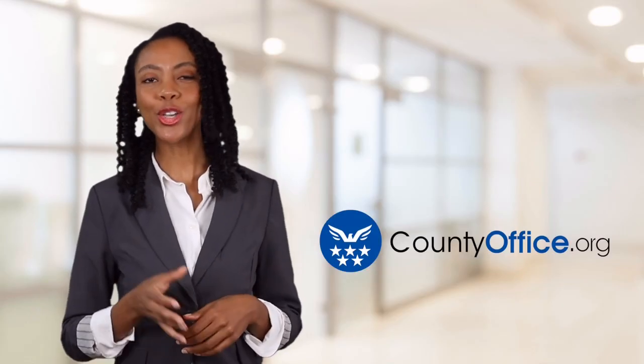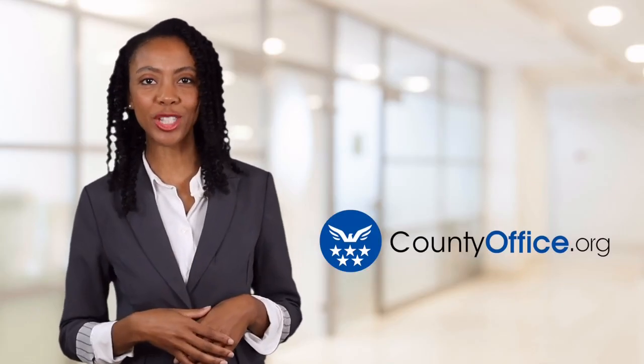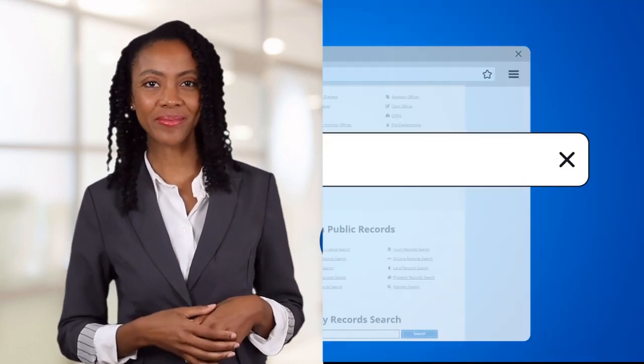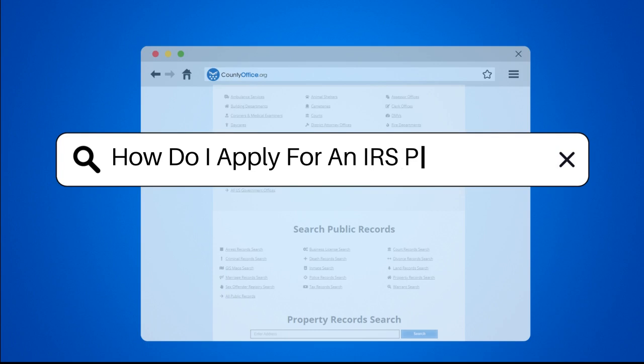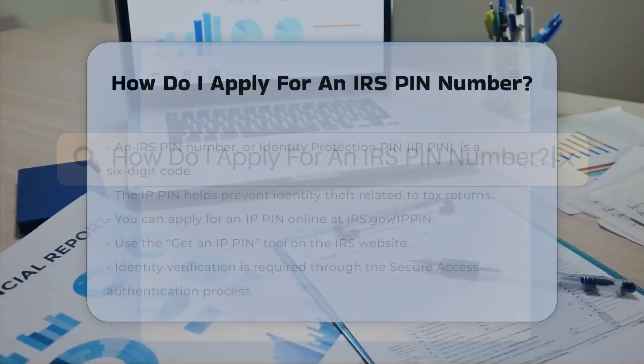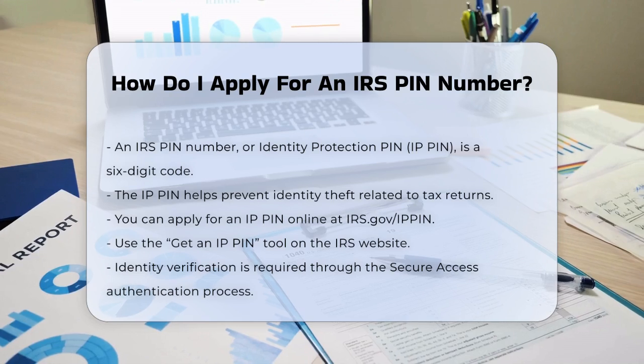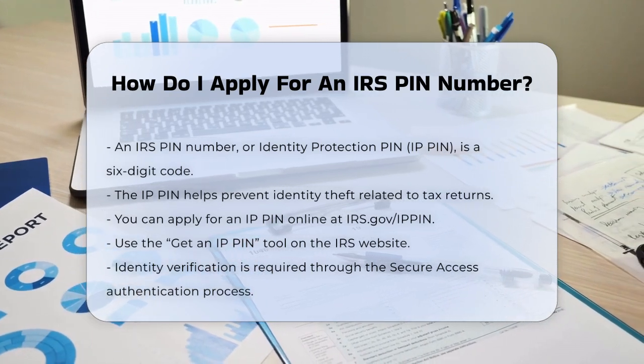Welcome to County Office, your ultimate guide to local government services and public records. How do I apply for an IRS PIN number? So you're wondering how to apply for an IRS PIN number. This is a great step in protecting your tax identity, and it's easier than you might think.